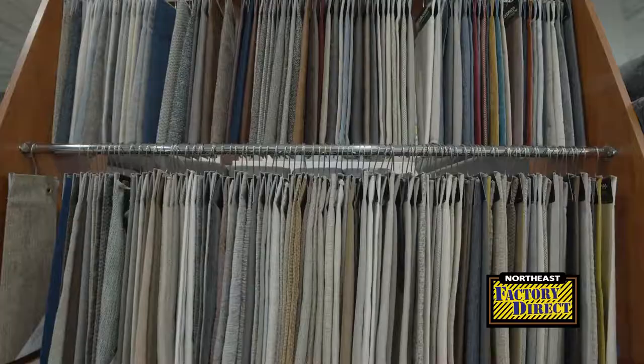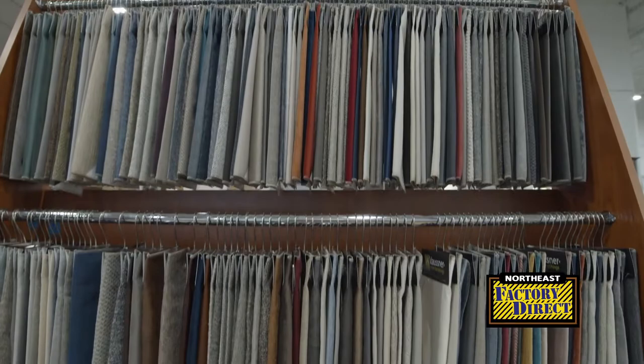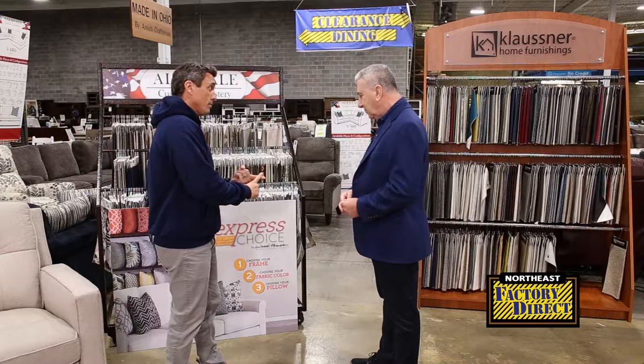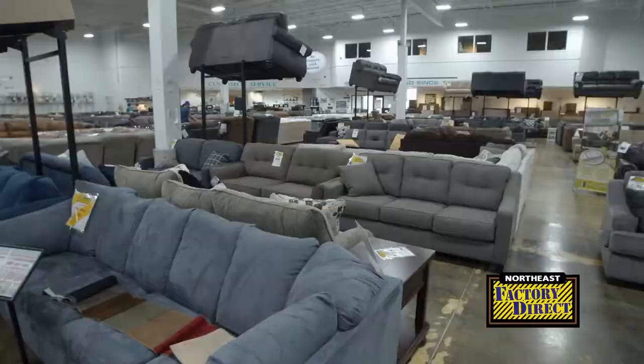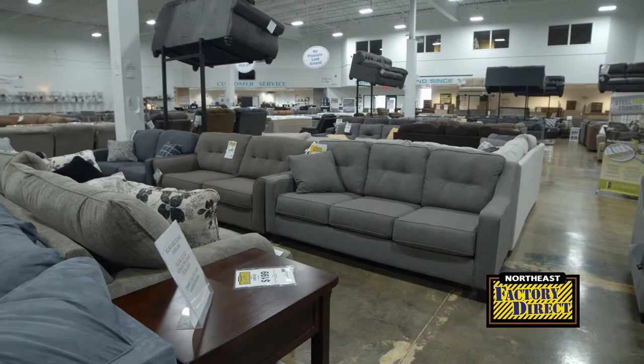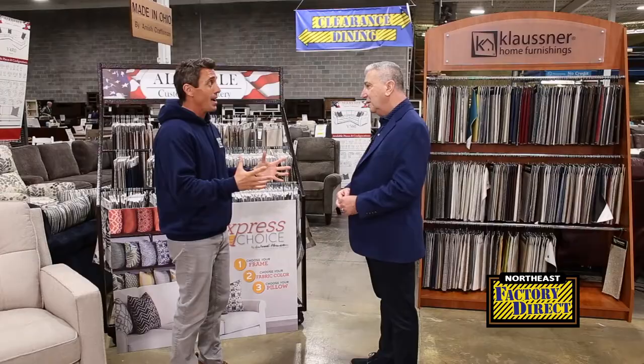Hundreds of fabrics, leathers — we'll find exactly what you need. And the nice thing is we've made it really simple: you pick out the frame you want, you pick out the fabric, and then you pick out the accent pillows. The best part is you can get a sofa from us for $5.99 — a full custom sofa made in the USA for $5.99.